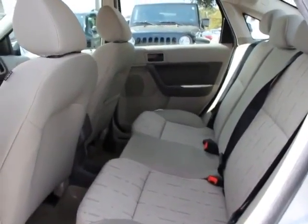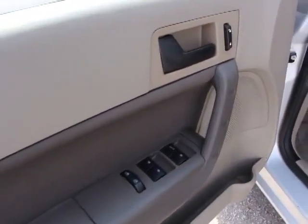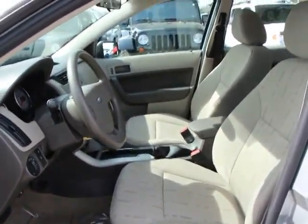Fog lamp, trip computer, rear window defroster, security system, electronic stability control, power windows, Sirius satellite radio, remote keyless entry, tachometer, tilt steering wheel, four-piece floor mat set, low tire pressure warning.